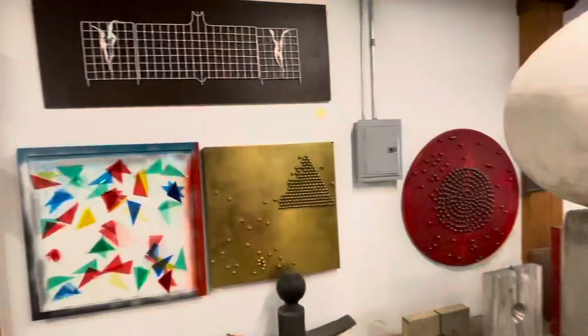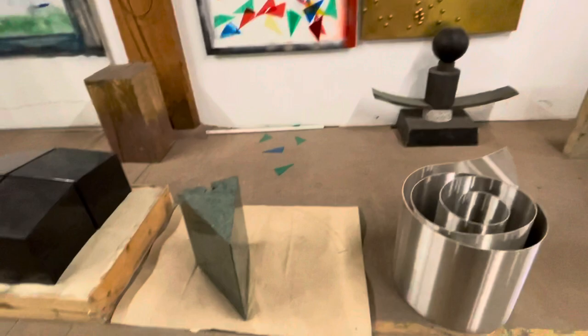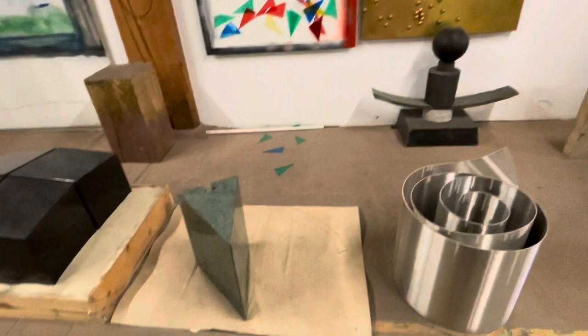This is Virginio Ferrari's world and a day in his studio. Back to the studio and that's it for the day. Thanks for watching and watch for more videos like this — thank you very much!